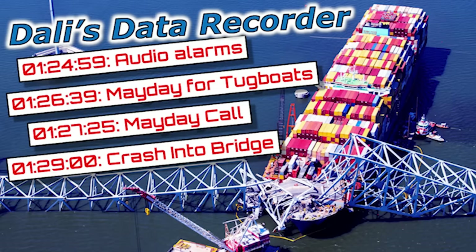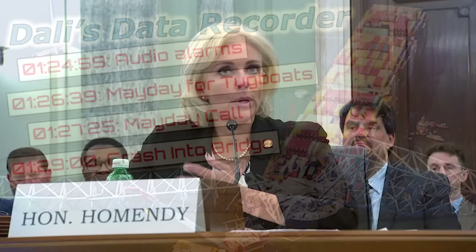The NTSB chair briefly discussed the Dali's voyage data recorder: a voyage data recorder provides very basic information, not like a flight data recorder. There isn't enough information on it to fully understand what was going on in the engine room — it's really a snapshot of the major systems on a vessel. So the information from the engine room will help them tremendously.